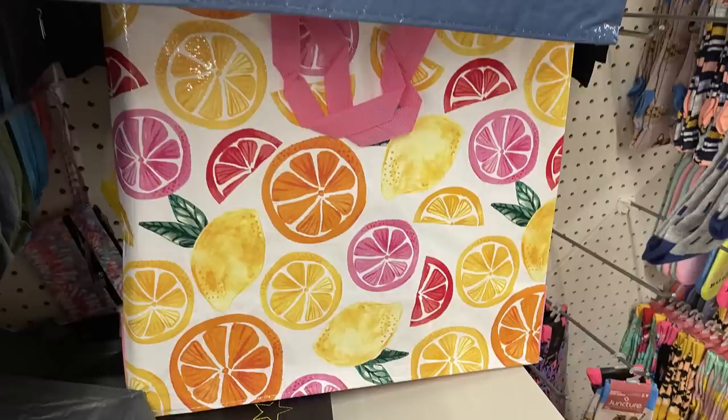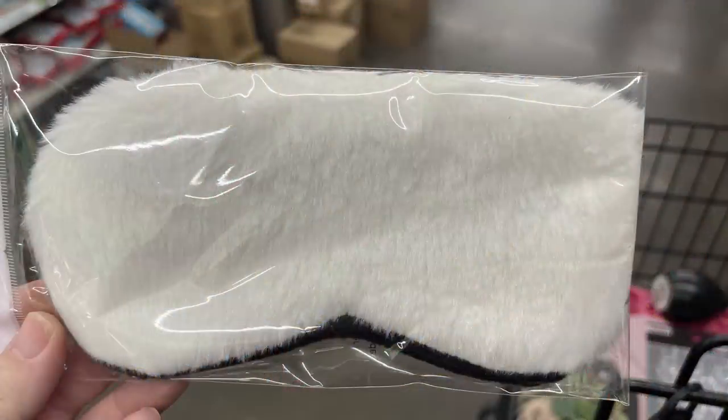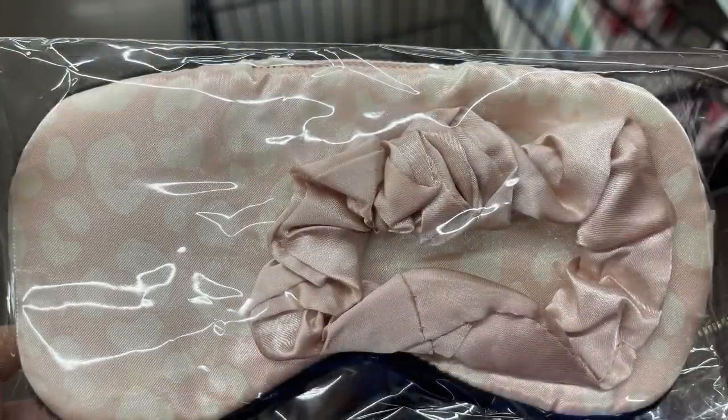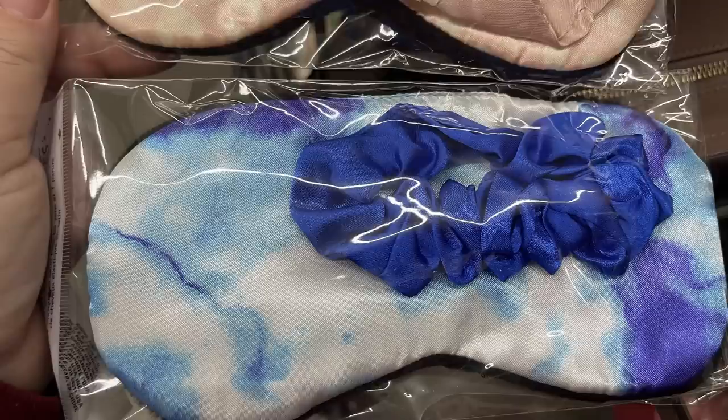For spring, they started putting out bags with stripes and different fruits for summertime. They also had some new eye masks for sleeping — I love this one so much, it's got white faux fur on the outside, really pretty. Then they have a few that have a coordinating scrunchie with them — there's a pink one and a marbled blue one.